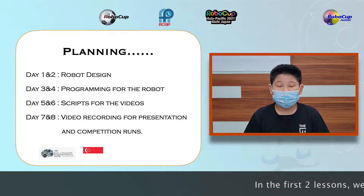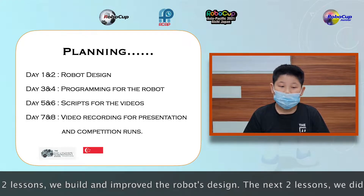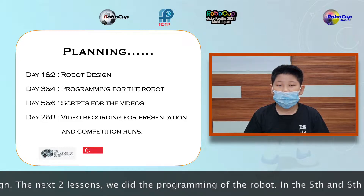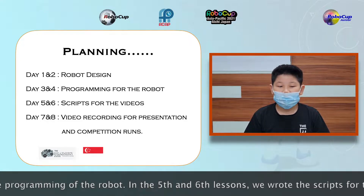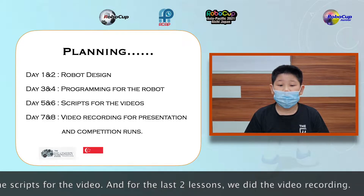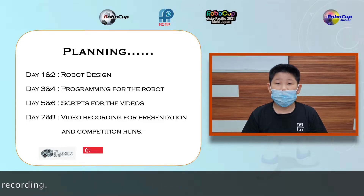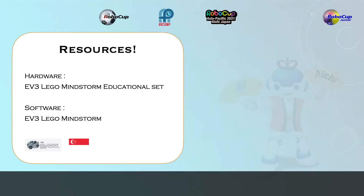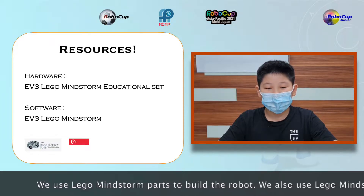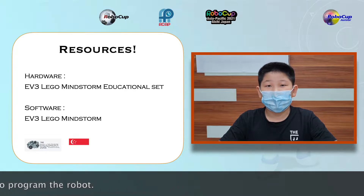In the first two lessons, we built and improved the robot's design. The next two lessons, we did the programming of the robot. In the fifth and sixth lessons, we wrote the scripts for the video. And for the last two lessons, we did the video recording. We use Lego Mindstorm parts to build the robot, and we also use Lego Mindstorm software to program the robot.